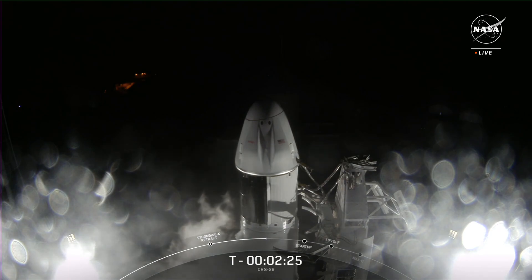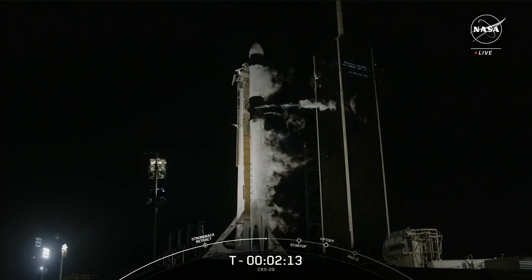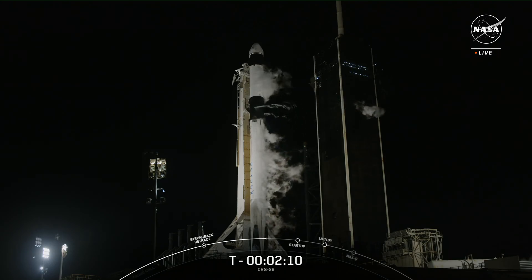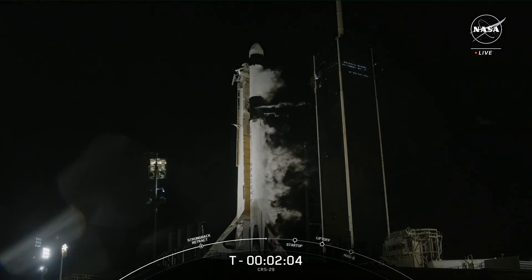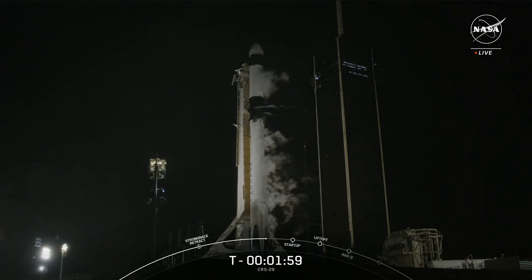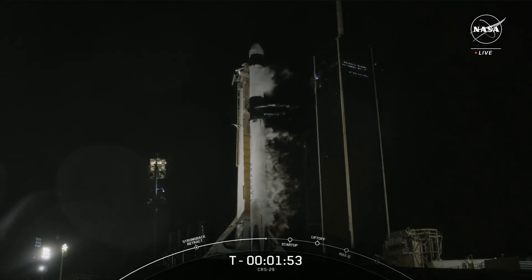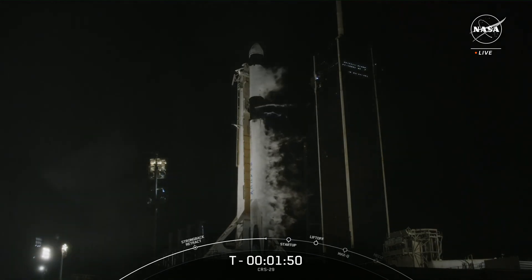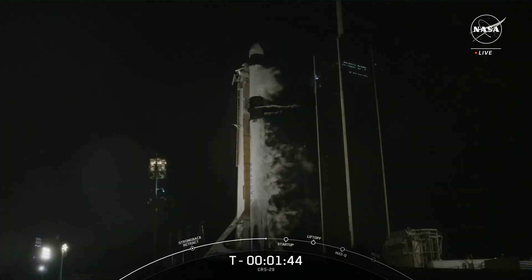At T-minus 2 minutes and 25 seconds and counting, we are awaiting checkout of the second stage thrust vector control actuators — often referred to as an engine wiggle test. This is when SpaceX moves the thrust nozzle on the second stage slightly to make sure the guidance hardware and software are ready for flight. SpaceX does the exact same test on the first stage engines just seconds before ignition. Stage 2 LOX load complete, which means propellant loading is now complete on both stages of the Falcon 9.